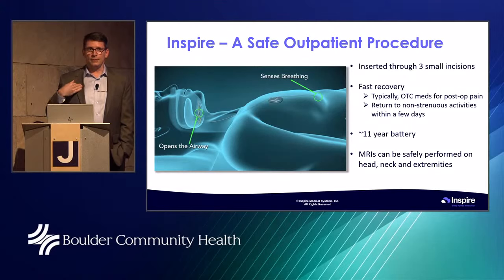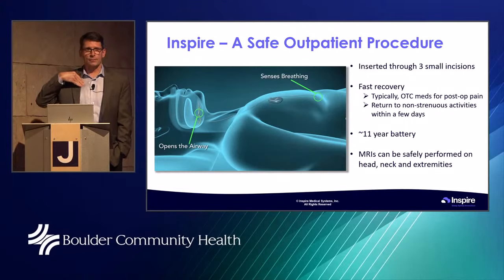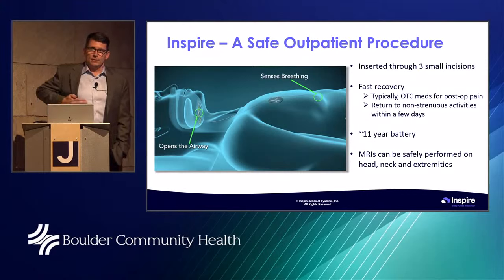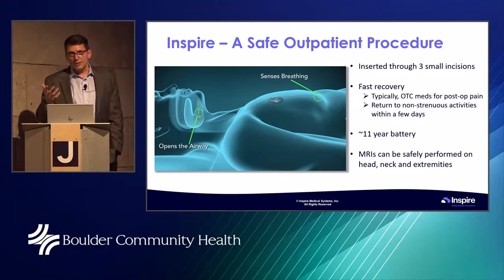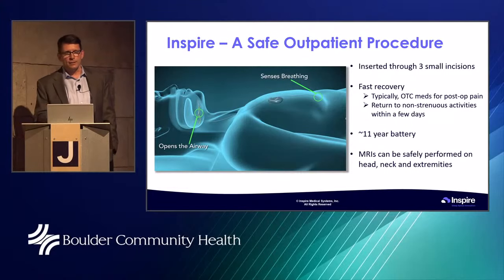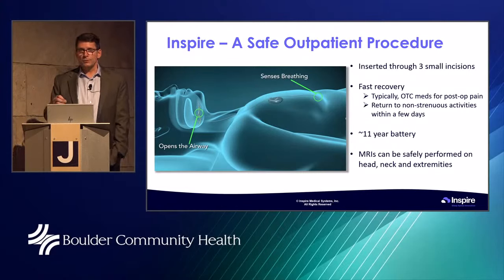The surgery itself takes about three hours. Neither of us ever rush it. For most people, you're going home within a couple of hours of the procedure being done. Pain varies by patient — some just take Tylenol, some need something like a Percocet afterward. We keep you with non-strenuous activities for the first few days. Often for about a week, we'll have you wear an arm sling to remind you not to do too much arm movement while things heal.